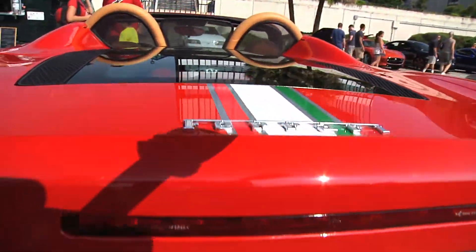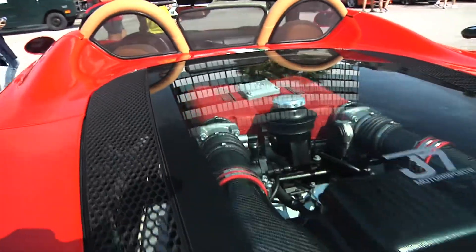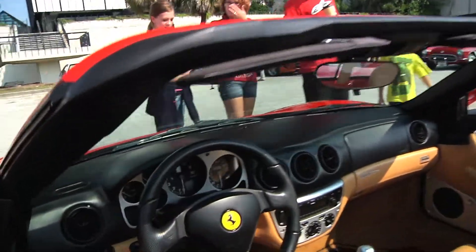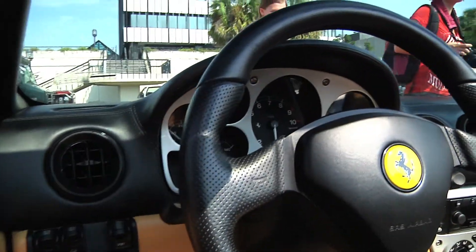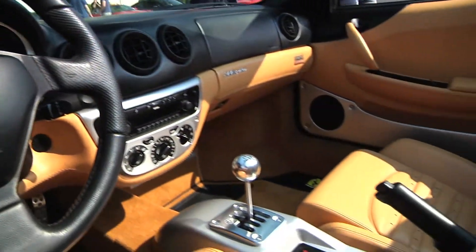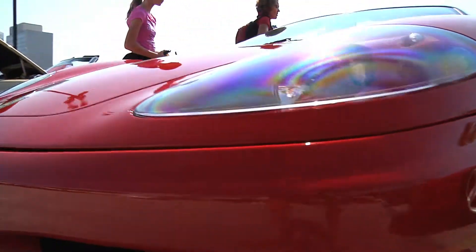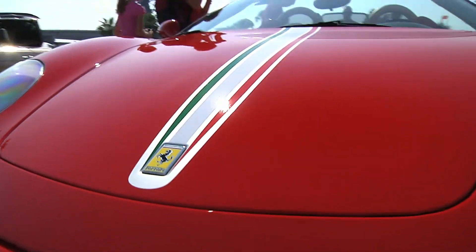It's a 6-speed because I prefer a 6-speed to the flappy paddle gearbox. It puts out a little more horsepower than the factory — it's a 400, but this one we managed to squeeze another 30 horses out of it. Other than that, it's pretty much stock.